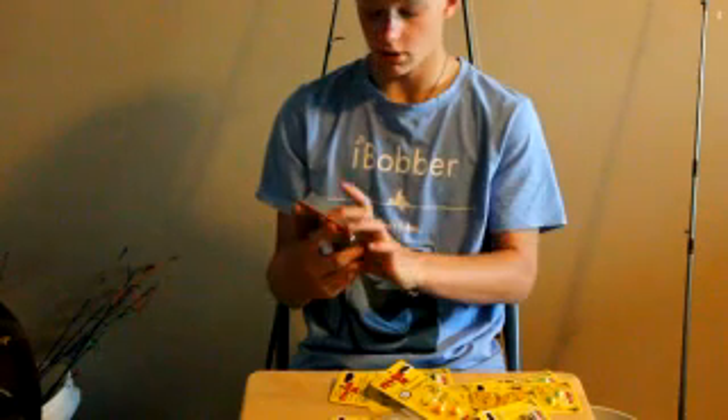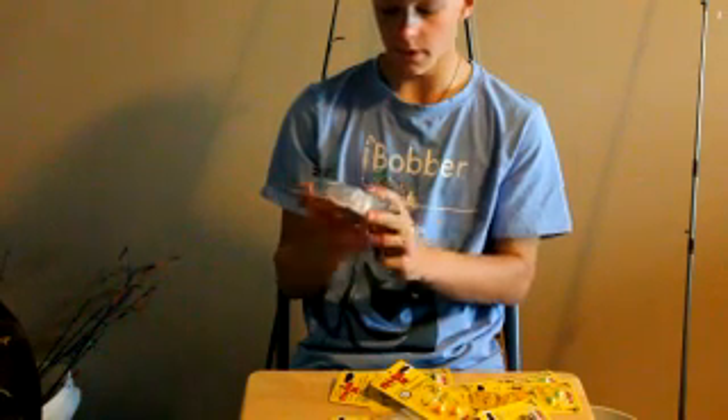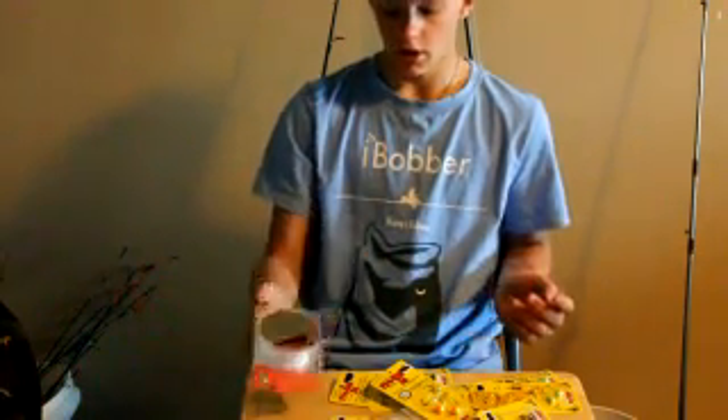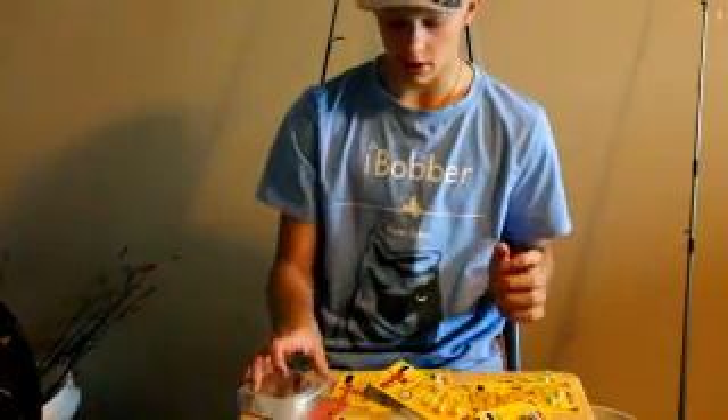Last but not least, to start you off, we have some Pinnacle Tour Edition Ghost Line. This stuff is amazing — it's six-pound clear line, 175 yards of it. You get that and it's a great deal. I use it all the time.